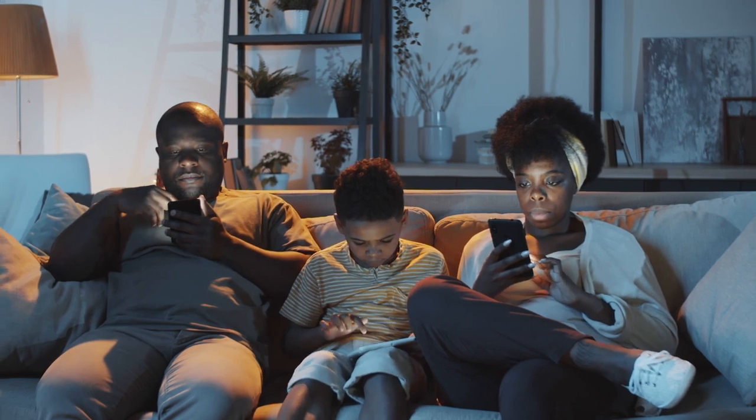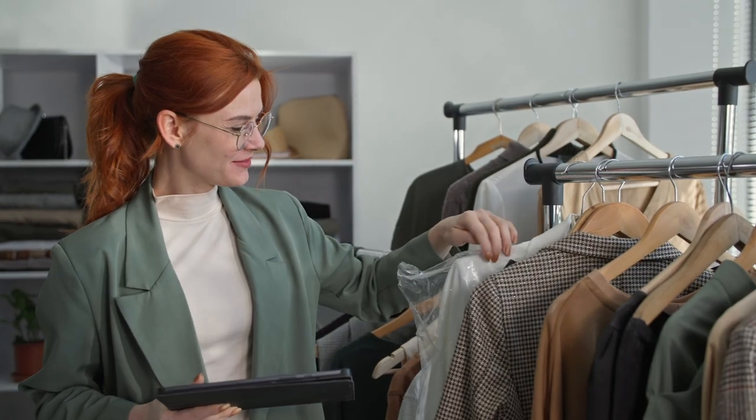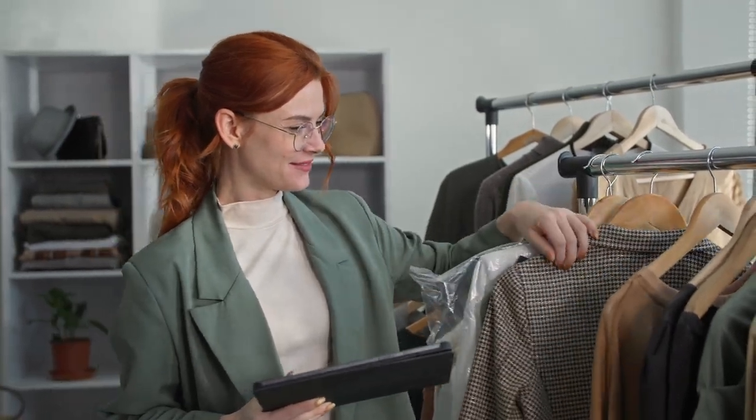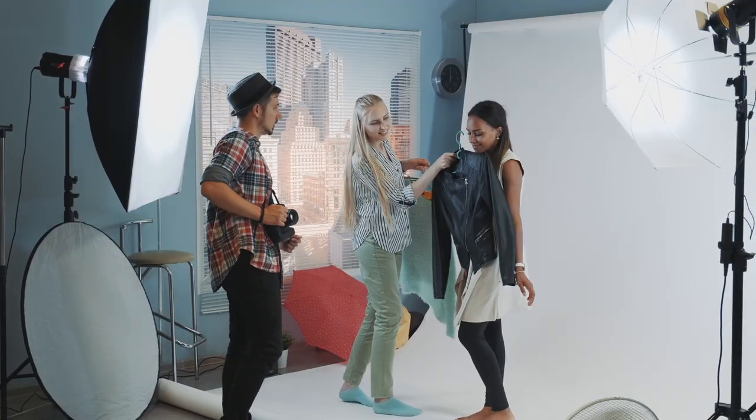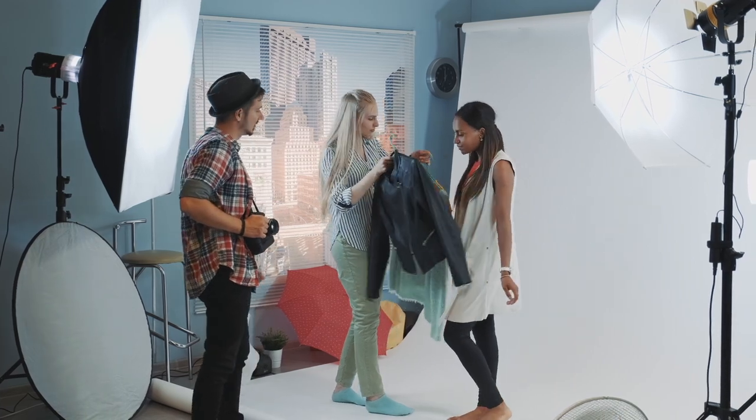eBay, Etsy, Poshmark, Facebook Marketplace — all of them support picture hosting. And the sharper the image, the quicker the sale. But how does one take an attractive photo of their clothes? Is it just a matter of snapping a quick phone pic, or is there something more to it? Let's undress the fashion faux pas that you should move to the back of your photo-taking closet.